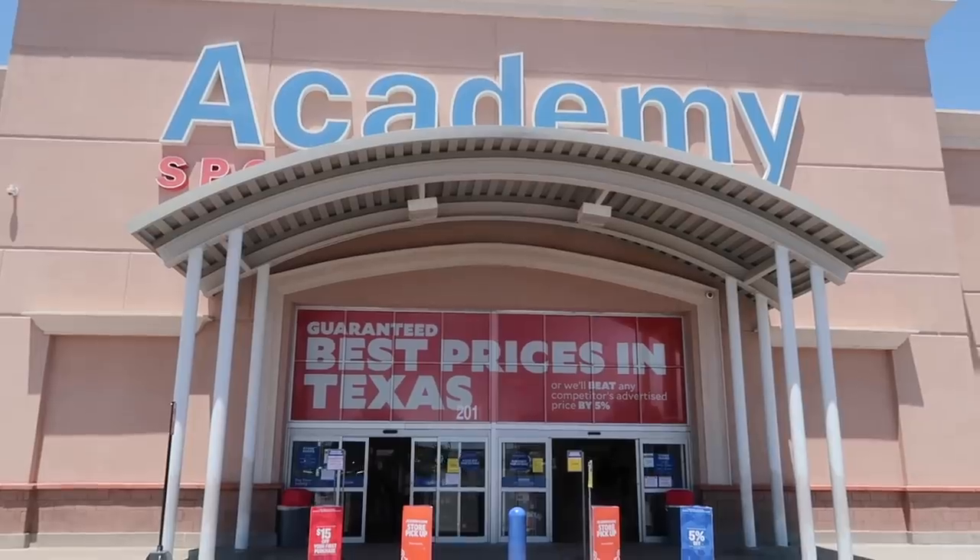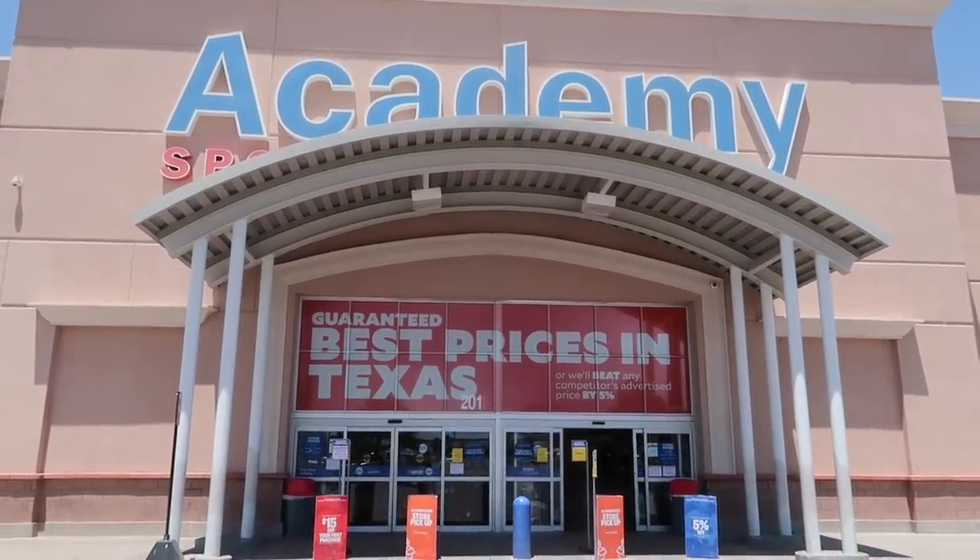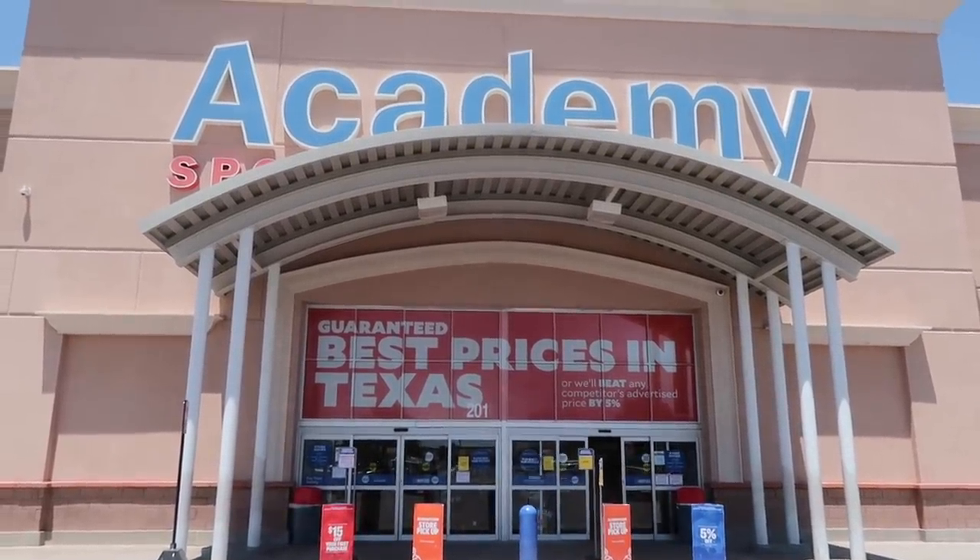We are here at Academy Sports — this is what we're down to until Burlington, Ross, or Marshalls open up. Some of you have asked about Academy Sports and Dick's Sporting Goods, what they have out there since we can't go to other stores here in Texas. Take a look. Here we are at Academy Sports — let's go inside.